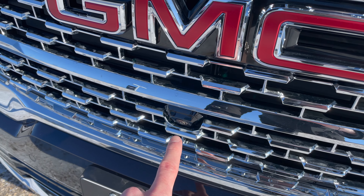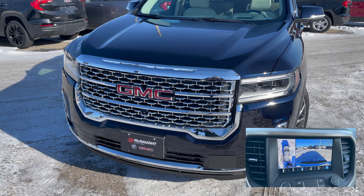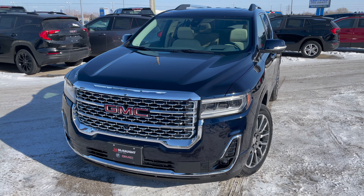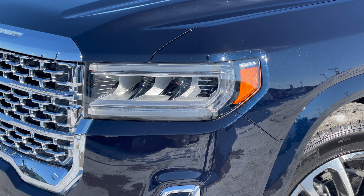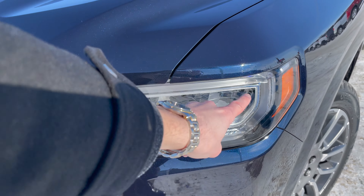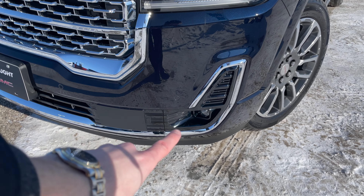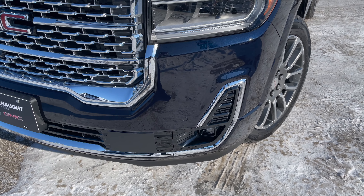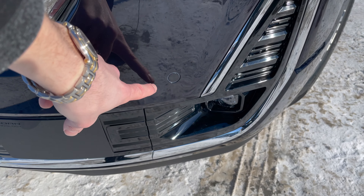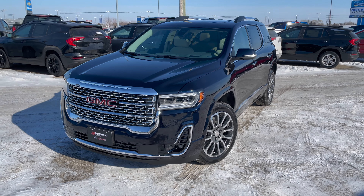Looking down here, you'll notice there's a forward-facing camera that helps stitch together the 360 surround vision camera view, which we'll show on the inside of the vehicle. The headlights and taillights are all full LEDs — you've got the LED C-shaped daytime running lights as well as three-bulb LED headlights and LED fog lamps below. The forward and rear-facing parking sensors are integrated into the front and rear bumpers, keeping everything nice and sleek.